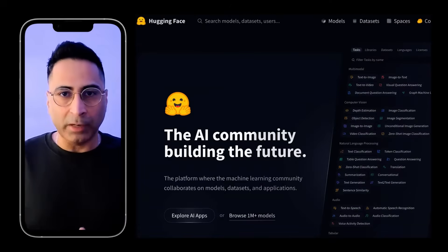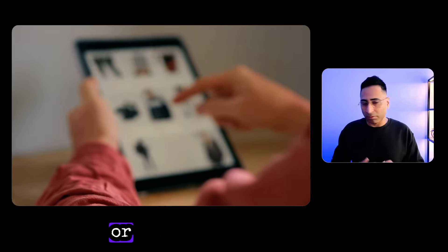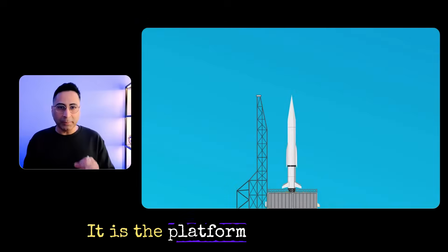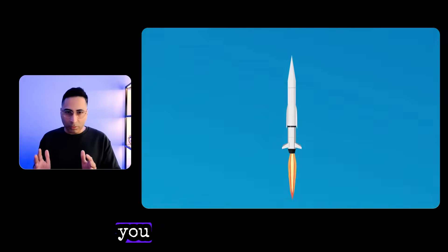In this video, I'll provide a detailed tour of Hugging Face. Consider it as a marketplace or an app store for the entire AI ecosystem. It is the platform where the future of AI is revealed, and today I'm offering you a backstage pass.